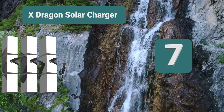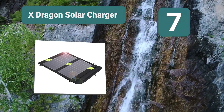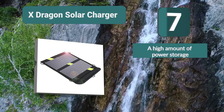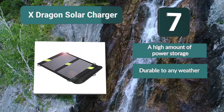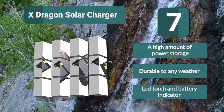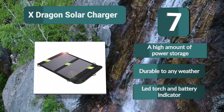Number 7: X Dragon Solar Charger. It folds out to show three solar panels for fast charging. There are two separate USB ports, allowing you to charge two devices at the same time. It's also a durable solar charger — water resistant, shockproof, and dustproof. Key features: high amount of power storage, durable in any weather, LED torch, and battery indicator.